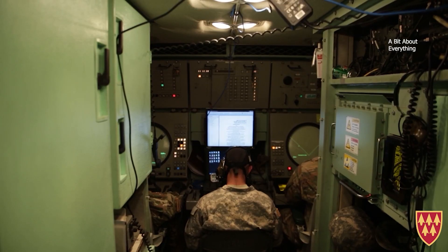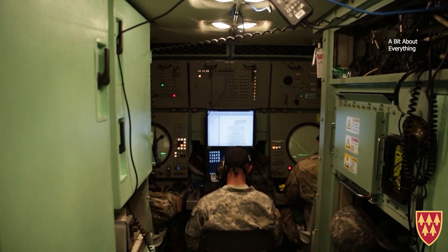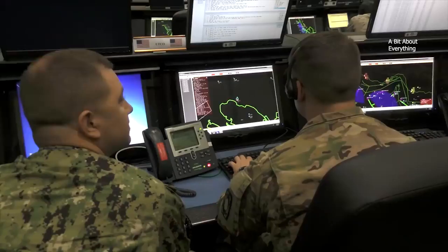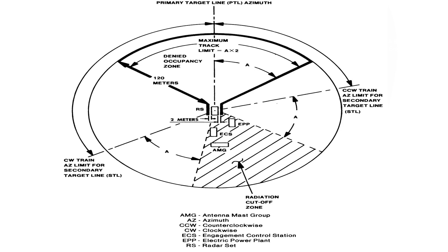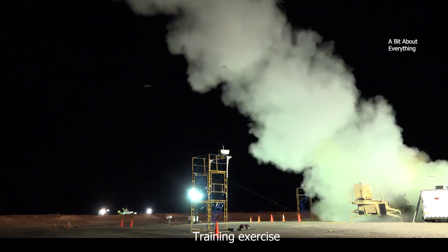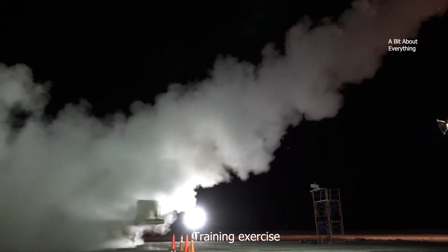The Patriot Radar and ECS draw electrical power from a separate Electric Power Plant (EPP) vehicle, which includes two 150 kW generators. To transmit firing instructions to the launching stations, the ECS connects with an Antenna Mast Group (AMG) that erects two high-frequency radio masts. The radar antenna scans the sky looking for incoming targets, and once it finds a target, it scans more intensely and communicates with the ECS to determine the target's speed, heading, and identification as friend or foe. When an incoming threat is confirmed, the ECS calculates an initial heading, downloads guidance information to the selected Patriot missile, and launches it. Within three seconds, the missile is traveling at Mach 5 toward the target.